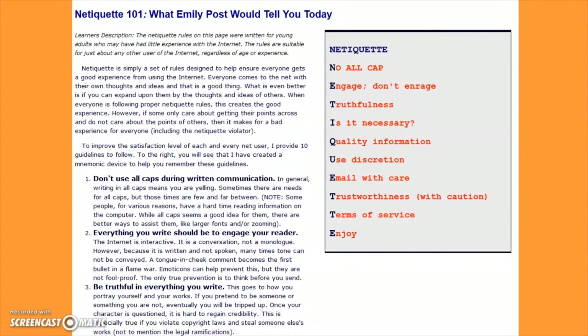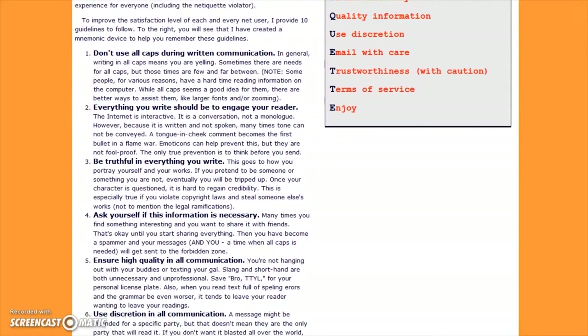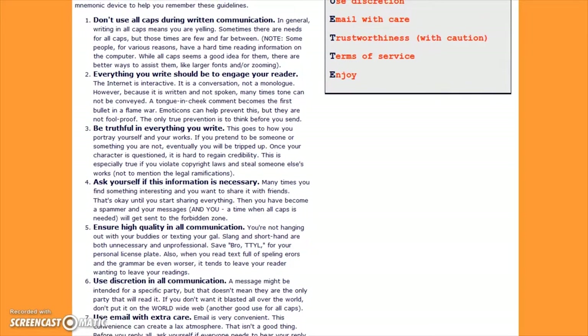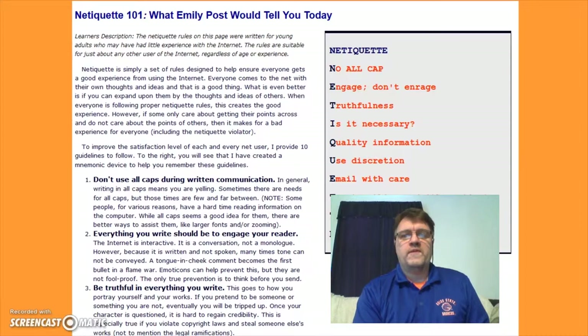For my netiquette page, I wanted to use the word netiquette as an acronym. I did my research and found ten guidelines that I wanted my students to follow in my classroom. After reading through each of the guidelines and understanding what they meant, they could use the acronym to help remind them through the course of the class. This was the first of several courses that discussed proper etiquette when online. While it was something I had a basic understanding of prior to this, I was not aware of how important it was, especially in the online educational setting. Creating these rules has helped me to be a more helpful member of the internet community.